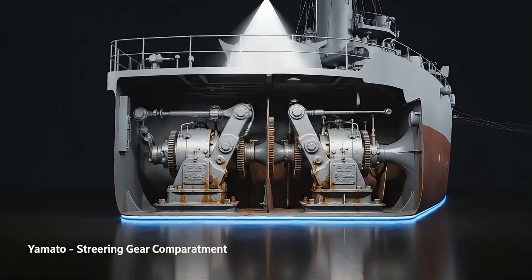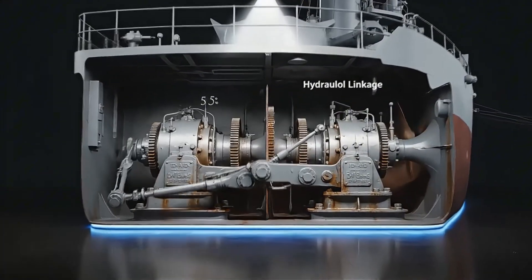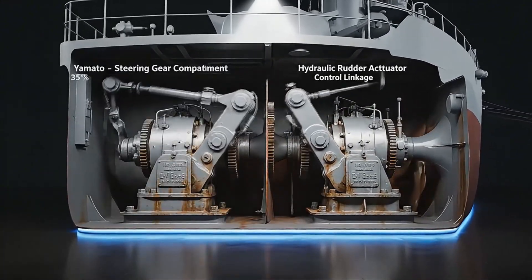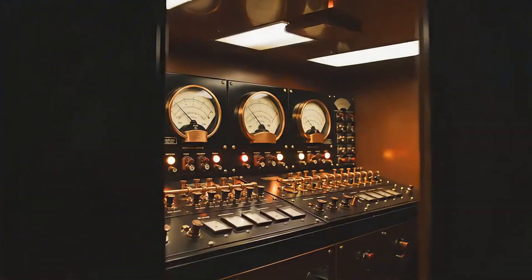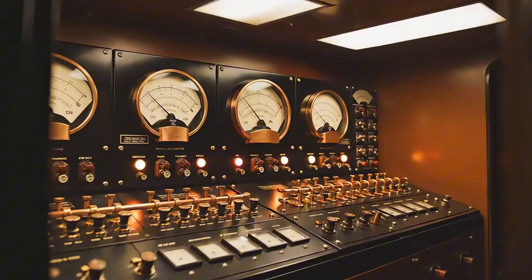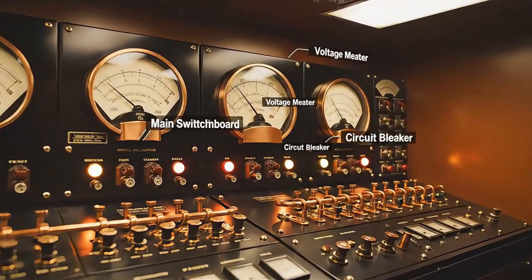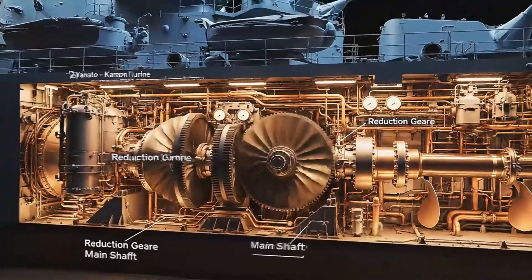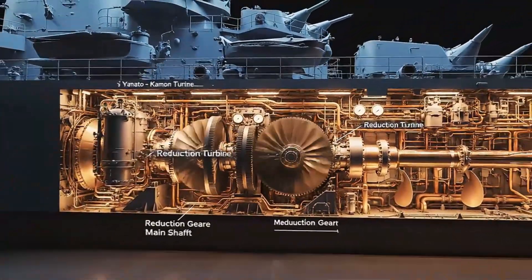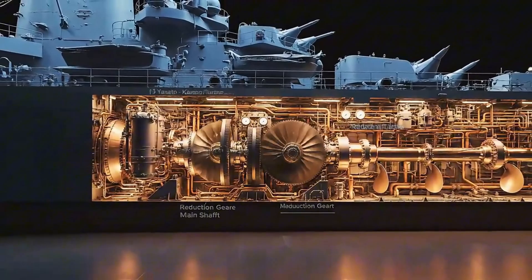Deep below the stern, Yamato's steering gears moved giant rudders with quiet mechanical authority. Rows of meters and switches fed power through every deck — the nervous system of Yamato's machinery. Beneath armored decks, turbines spun steam into motion, driving 70,000 tons of steel forward.